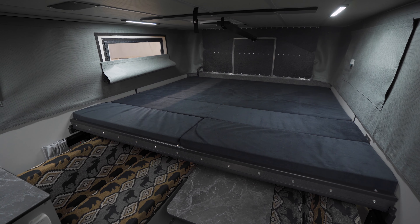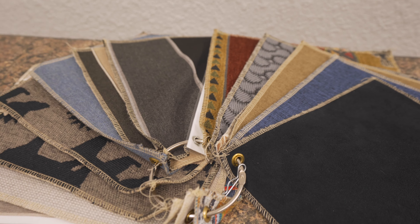For mattress and seating covers, there are several fabric designs to choose from. Again, this is the Granby Slide-In with the front dinette. To customize your own rig, check out our Build My Camper tool on the website, and we'll see you down the trail.